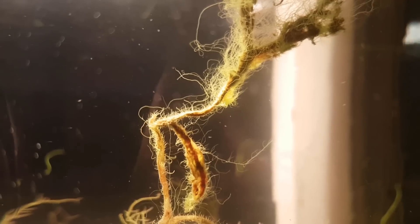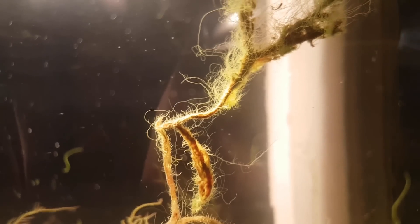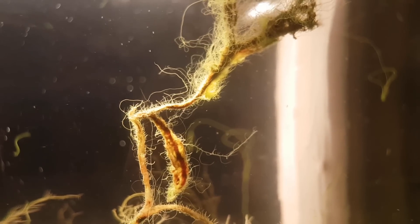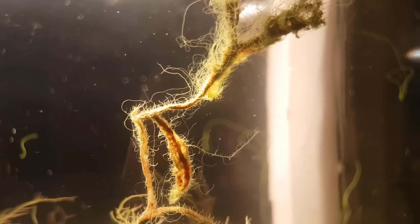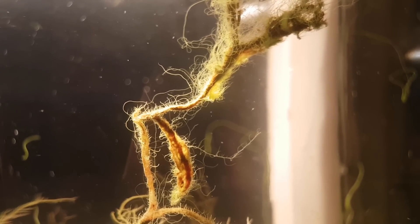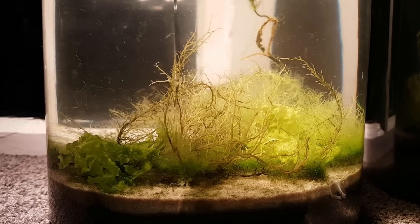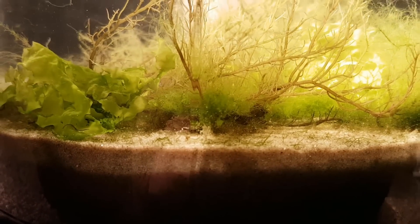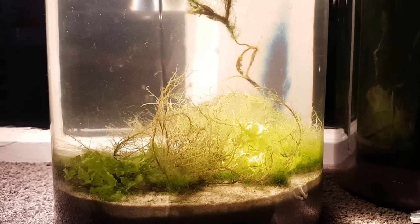That's pretty much all I have to say in this 4 and a half month update. I think that there's more life in this ecosphere than there has ever been, and I think we can all agree that this ecosphere is doing really really well — it didn't crash within a week as many of you seemed to believe would happen. So if you want to see more updates and other projects, you're going to have to subscribe. Thanks for watching.